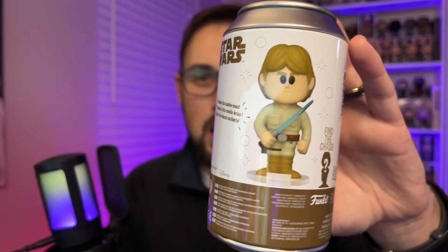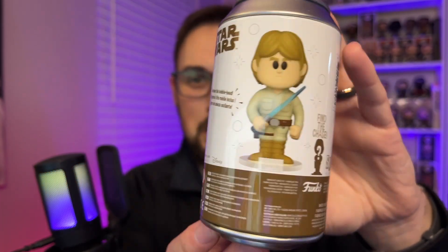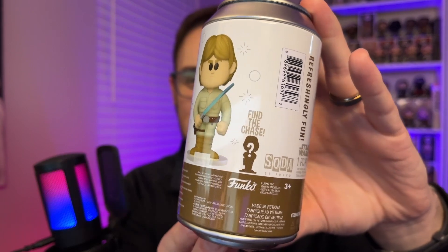This is what the common for this will look like, but there is also a chase. If you're curious what the chase will look like, it's kind of like this right here. With these sodas, they are all somewhat limited edition and getting the chase is somewhat difficult. You sometimes have to order quite a few to get one. So I'm excited to see what is in this one here. Let's dig in.